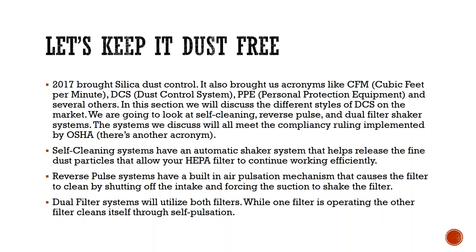Let's talk about dust control. Back in June we did have the HEPA webinar, and right now we're going to talk about keeping the site dustless. In 2017, silica dust control came to the forefront and brought tons of acronyms like CFM, DCS, PPE, and several others. In this section we'll discuss the different styles of dust collection systems on the market — self-cleaning, reverse pulse, and dual filter shaker systems — all of which meet the compliance rule implemented by OSHA.